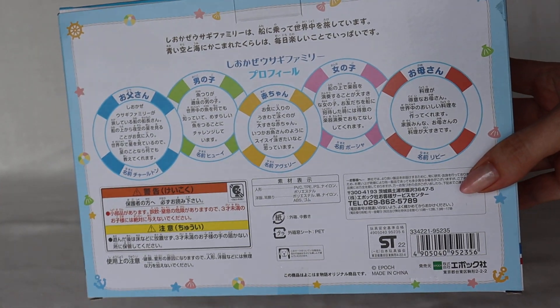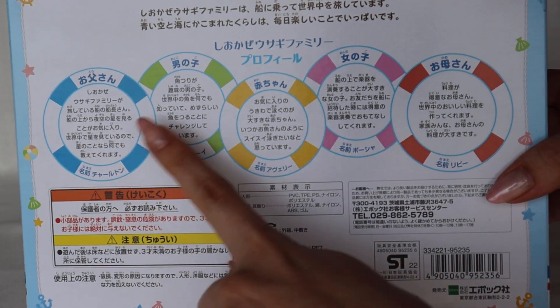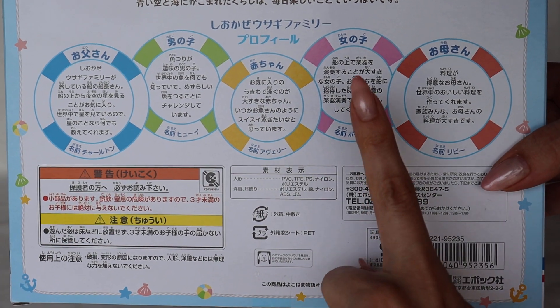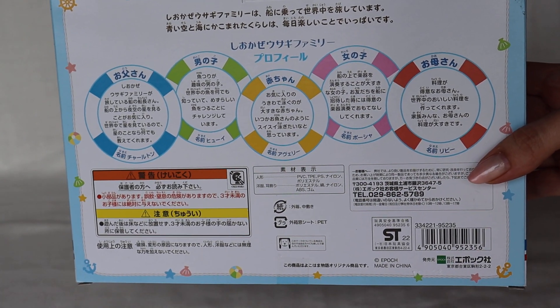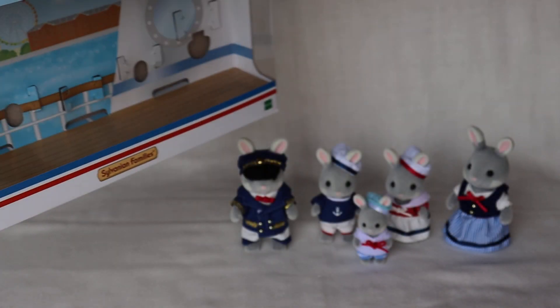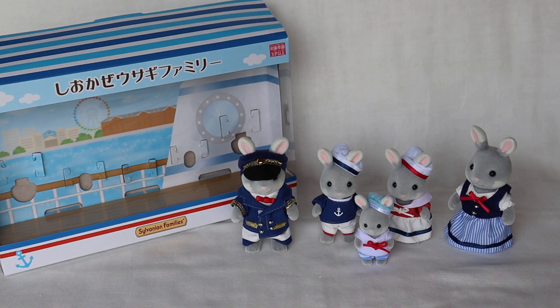In that last video I showed these and had my husband translate them for me. It talks a little bit about the family members — father, mother, older brother, older sister, and the toddler — with their names and a little bit about each of them. I wrote little notes and I will tell you what they say. But first let me get to it.